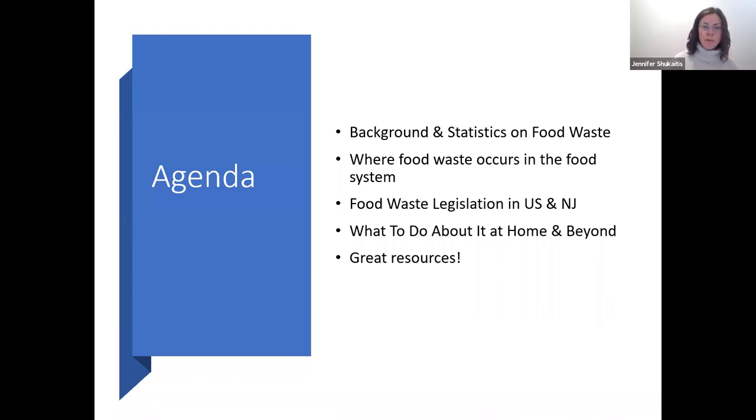Now we can get into our topic: reducing food waste at home. Our agenda covers background and statistics on food waste, where food waste occurs in the food system, food waste legislation in the United States and in New Jersey including the reduction goals, and what you can do about food waste at home and beyond. I'll also introduce you to additional resources to continue implementing ways to reduce food waste.